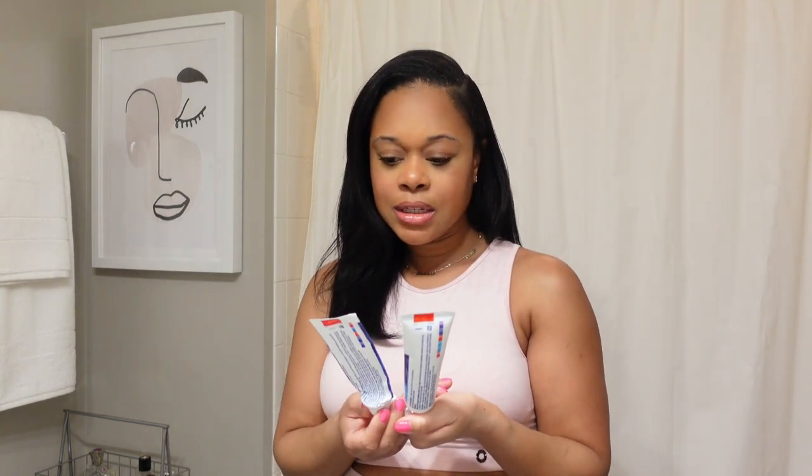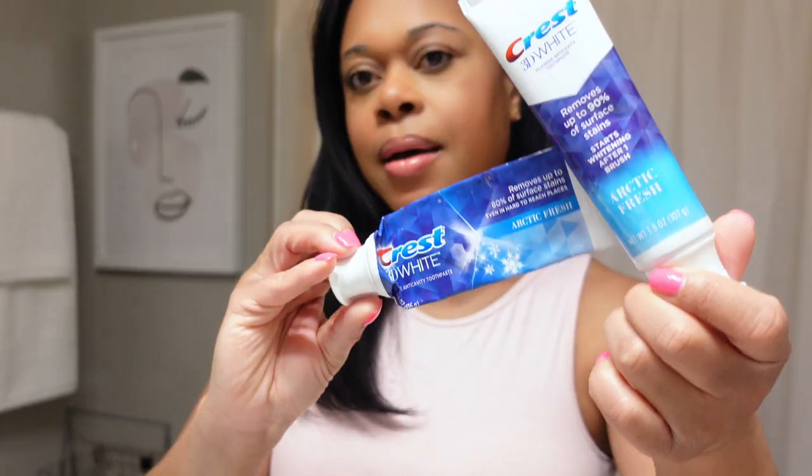I just had to go back to this one — it's the Crest 3D White Arctic Fresh. This is my favorite toothpaste. I use it every morning and sometimes in the afternoon. They do have other flavors to choose from, but I just prefer the Arctic Fresh.